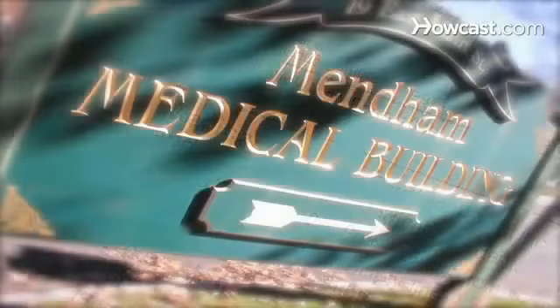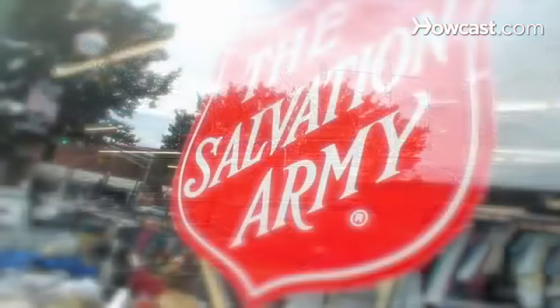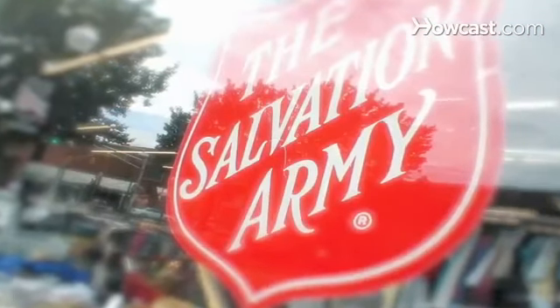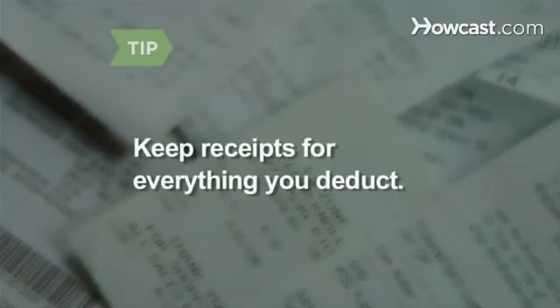Step 2. Calculate mileage related to medical needs for you and any dependents, like trips to the doctor and pharmacy. Mileage pertaining to charitable works is also deductible, as long as the organization is a 501 nonprofit. Keep receipts for everything you take as a deduction — if you're audited, anything you can't document won't be allowed.